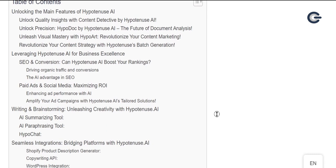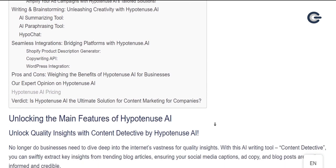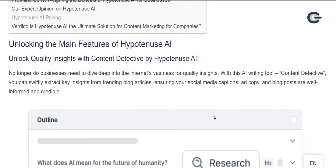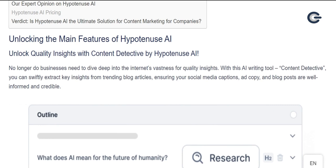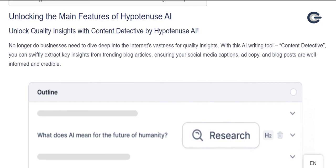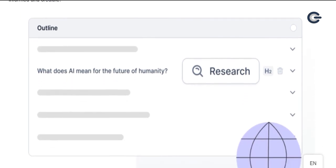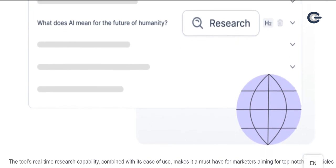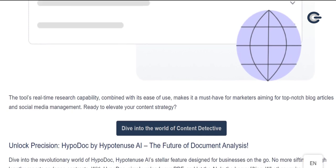Unlocking the main features of Hypotenuse AI. Unlock quality insights with Content Detective by Hypotenuse AI. No longer do businesses need to dive deep into the internet's vastness for quality insights. With this AI writing tool, Content Detective, you can swiftly extract key insights from trending blog articles, ensuring your social media captions, ad copy, and blog posts are well-informed and credible. The tool's real-time research capability, combined with its ease of use, makes it a must-have for marketers aiming for top-notch blog articles and social media management.